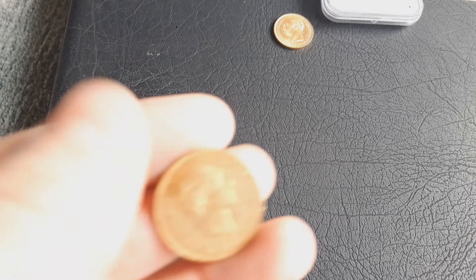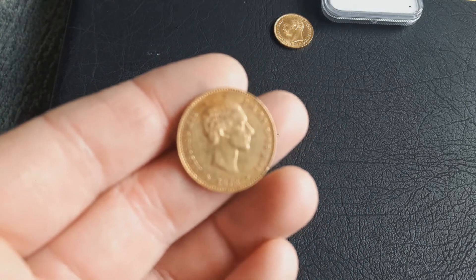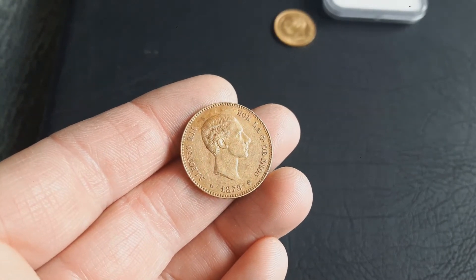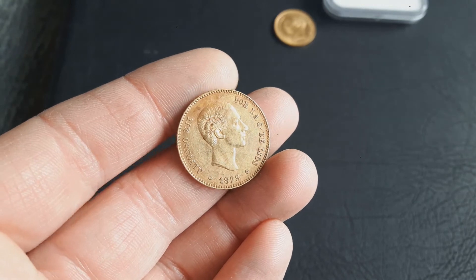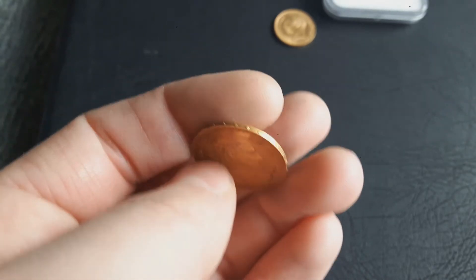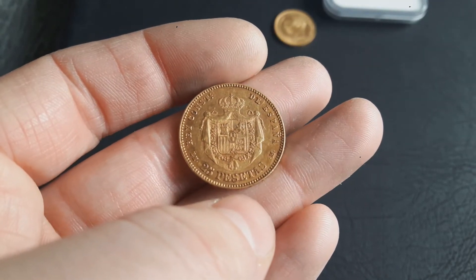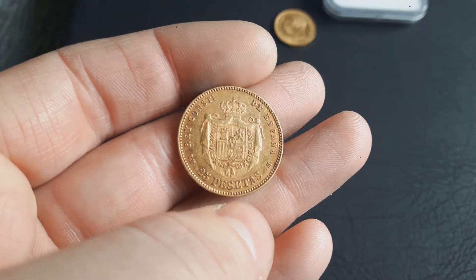The same goes for this one: 25 Pesetas from Spain. I already have another date of it, and I just bought this one because it was cheap — including shipping, just 1.2 percent over spot.